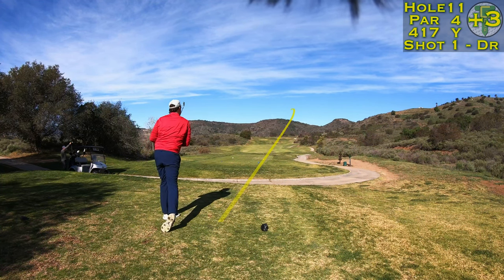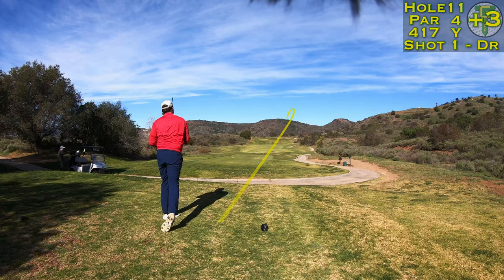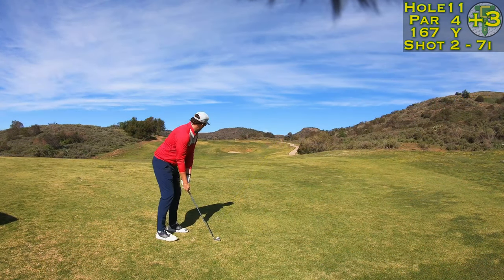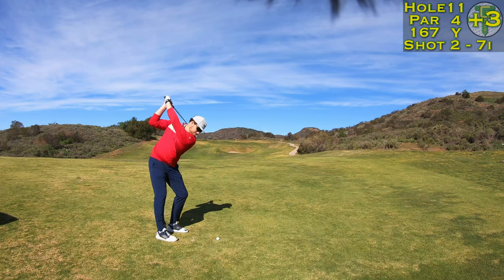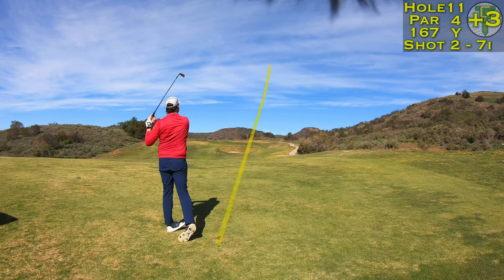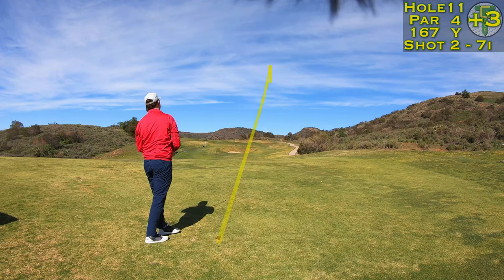I'm taking an iron off the tee as driver would have been too much — the fairway just narrows a little bit too much down there. Just going to play some smart golf on this back nine. It's a very difficult nine holes. A full seven iron up the hill — that's my 190 club going 167 yards.